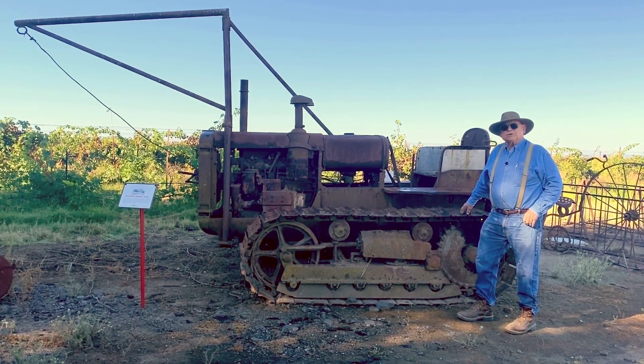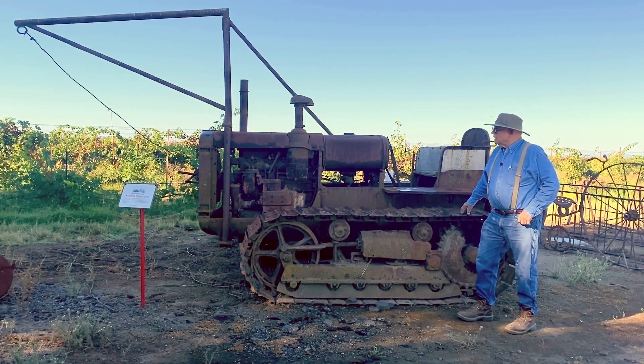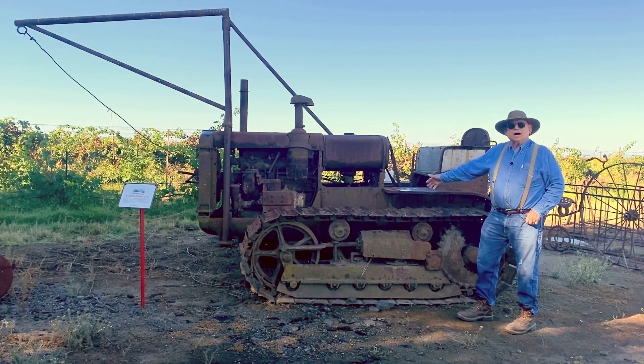I want to thank you for sharing a little bit of your time with us today. I want to welcome you out to Herringer Estates Vineyard and Winery, where you can come out and enjoy the abundance of rusty iron and the fine wine.